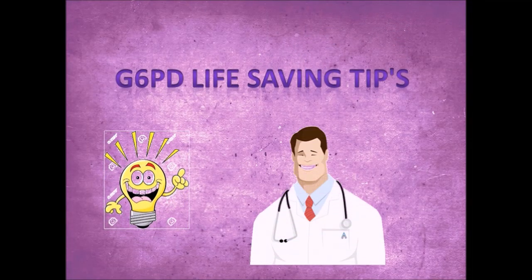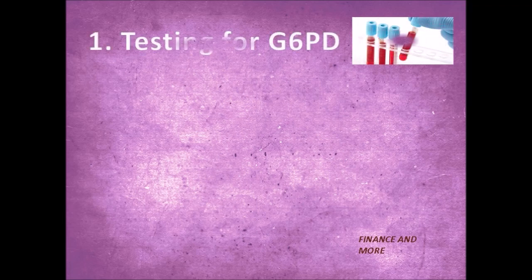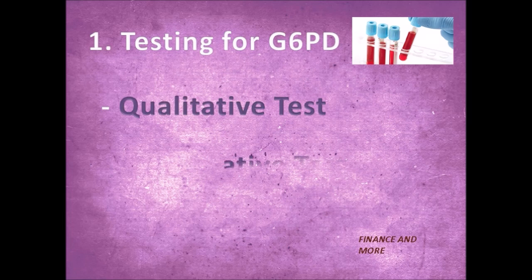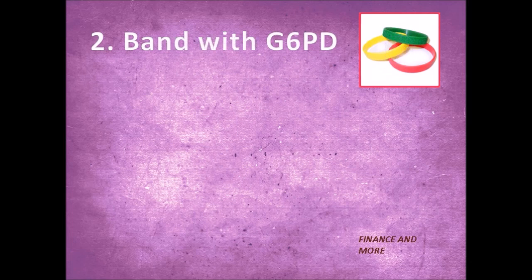G6PD life-saving tips. Tip number one: do testing for G6PD if you suspect G6PD for yourself or you consult a doctor. The doctor may order G6PD testing to confirm initial findings. Screening tests typically involve a simple qualitative test that only tells if the person has a certain level of G6PD in his or her cells. Confirmation testing will involve a quantitative test with which the actual amount of enzyme activity is measured.